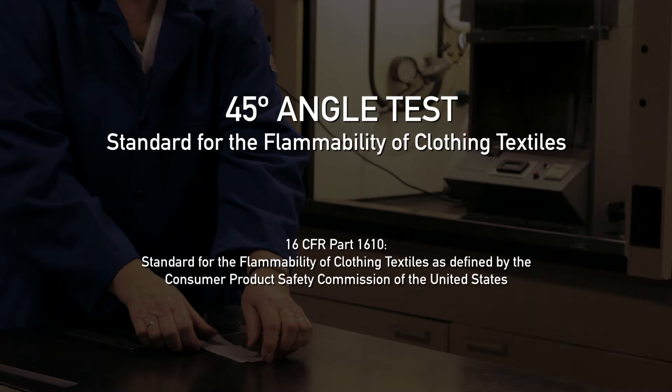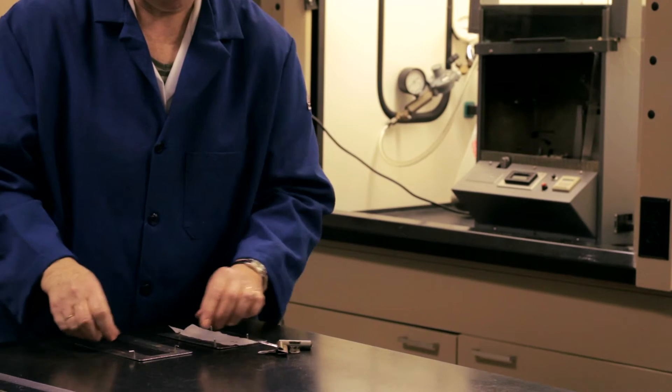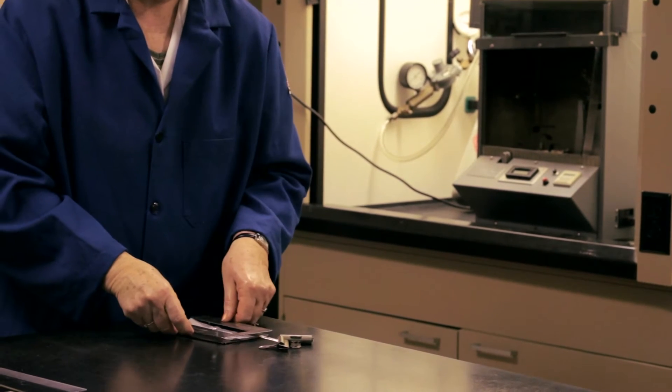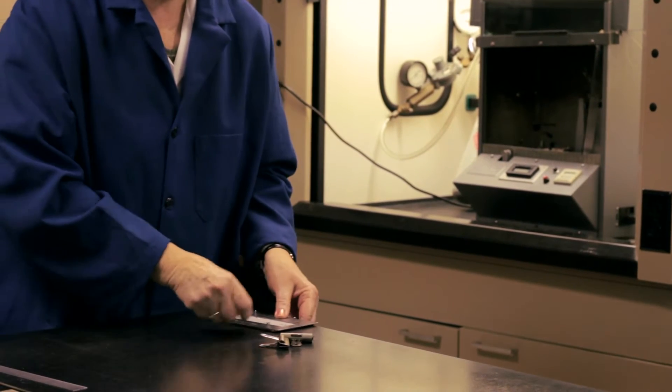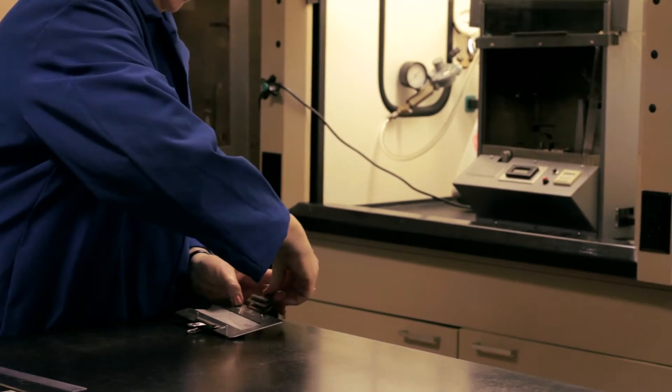The 45-degree angle test is the standard test for the flammability of clothing textiles. With the exception of protective clothing and children's sleepwear, all clothing textiles must pass this test before sale or introduction into commerce. The standard establishes three classes of flammability performance of textiles.